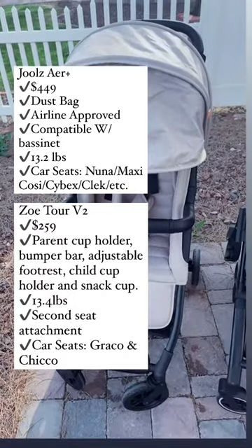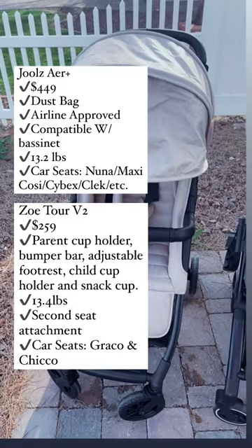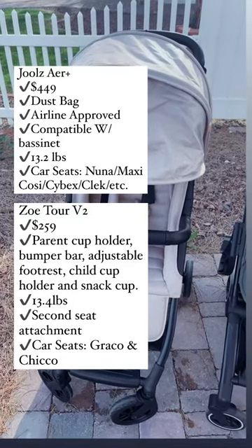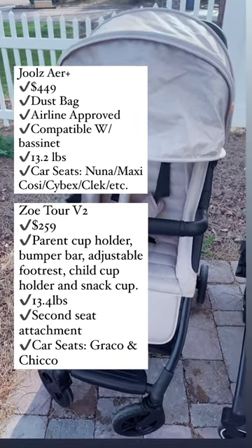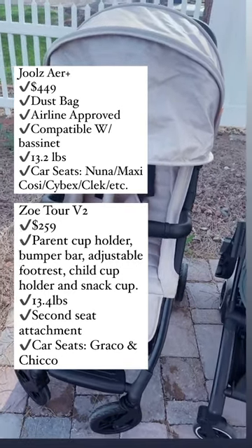The Zoe Tour V2 retails for $259, includes a parent cup holder, a snack tray, a bumper bar, and an adjustable footrest, weighs 13.4 pounds, can turn into a double with a second seat, and is compatible with Graco and Chico car seats.